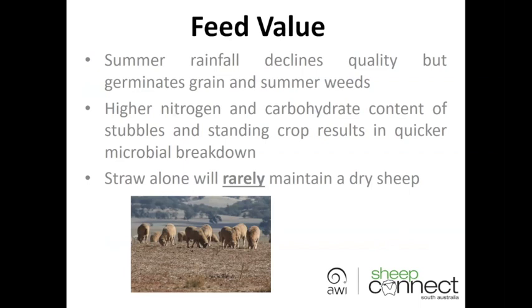Even if you don't graze them or you delayed grazing them, you'll find that they'll break down quite a bit quicker than they would in a normal year. Normally straw alone doesn't maintain a dry sheep. However, in a droughted or failed crop, there is a chance that it will go a lot closer to maintaining a dry sheep than in a normal year — that's probably a situation which is a little bit different than normal.